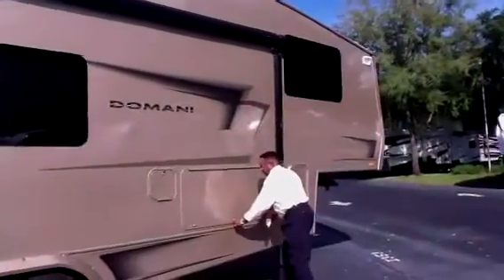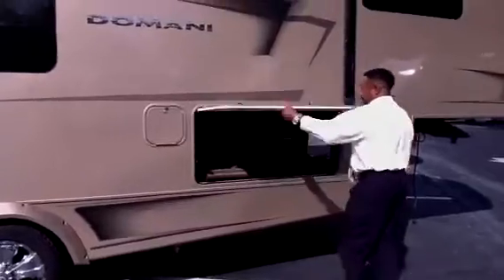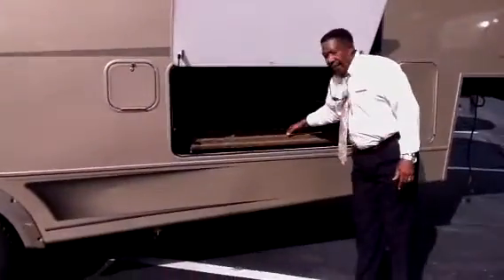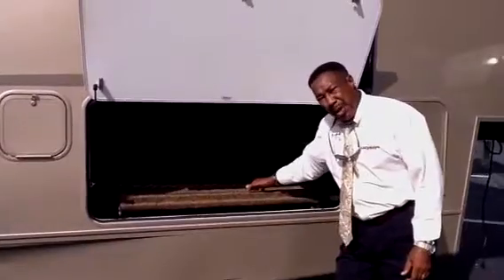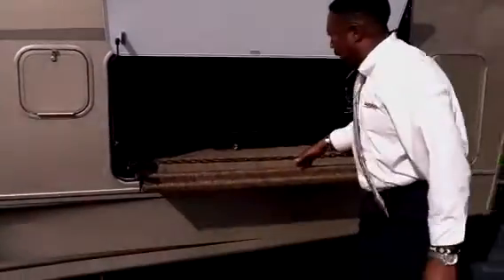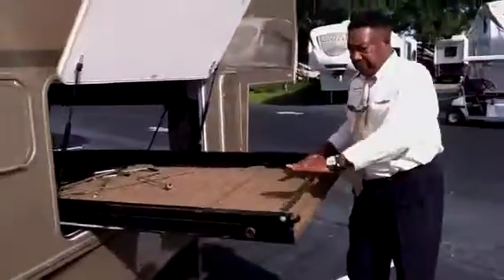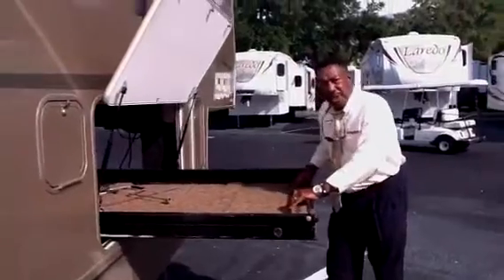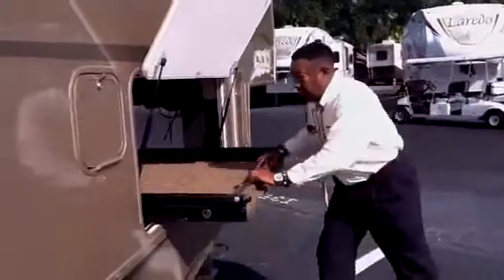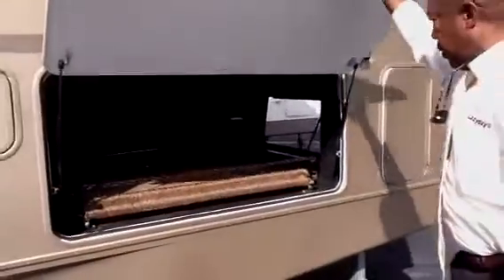Last but not least, I just want to show you this right here. The previous owner actually added value to this particular coach — he added a slide-out tray. This is huge. This will stop you from having to bend over and go under this coach for anything, sir. Let's go inside — it is very hot out here, as you can see.